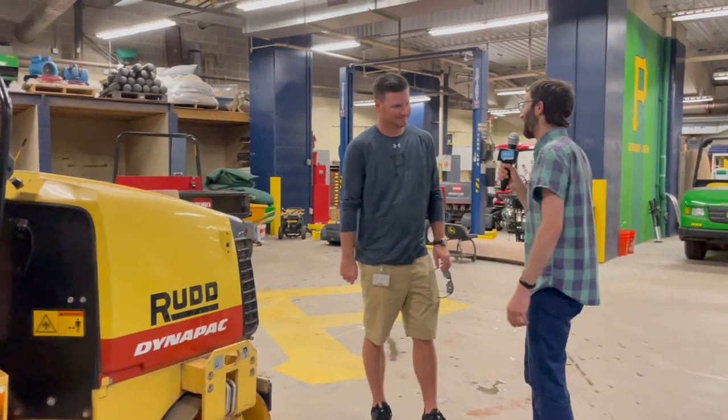Matt, thank you so much for showing us around. I'll let you go back to work — clearly there is a lot to do — but we really appreciate you taking the time to chat with us. Thank you guys for coming out. I appreciate it. See you next time.